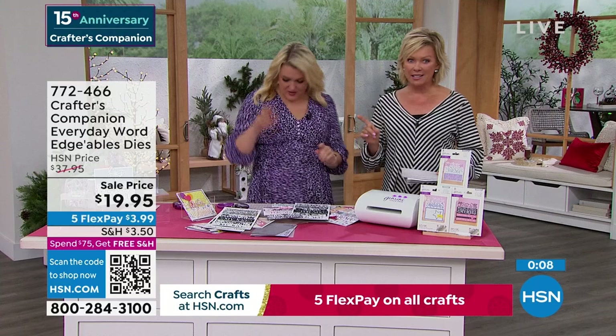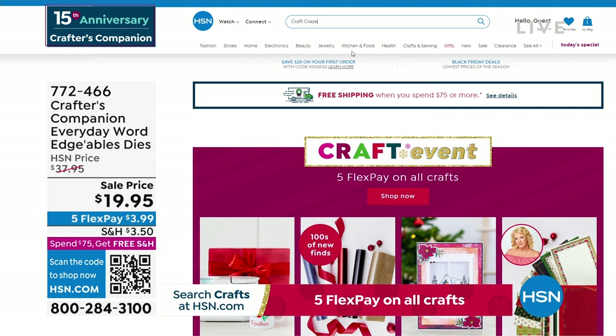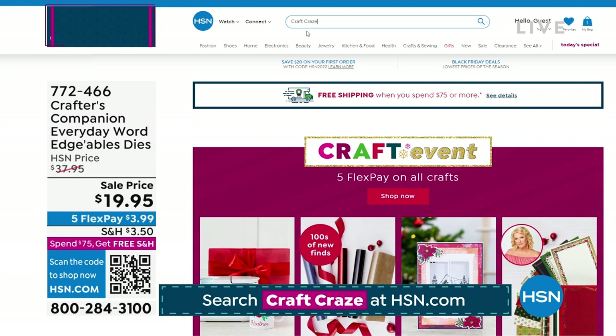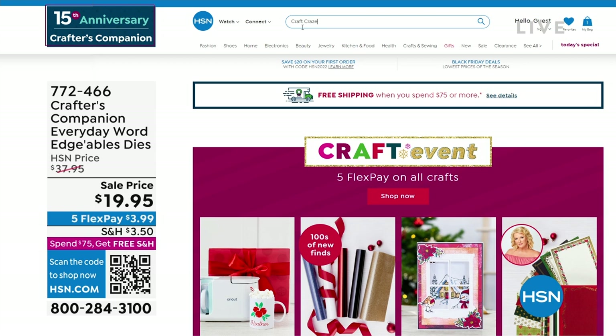There is a secret sale going on at hsn.com. You just need to know the secret word — the secret phrase is 'craft craze.' Type it right in the search engine and you are going to find lots of goodies — up to 50% off even our clearance products on hsn.com, with major markdowns. Things are selling like crazy on there.